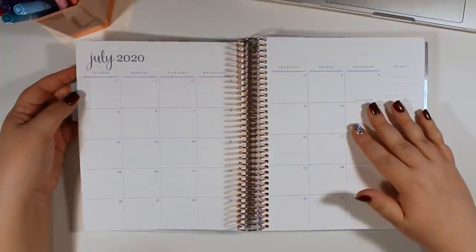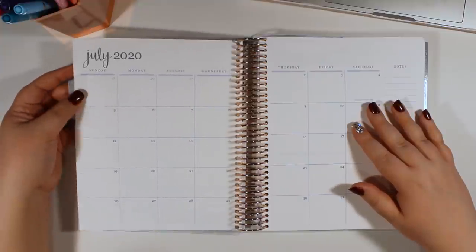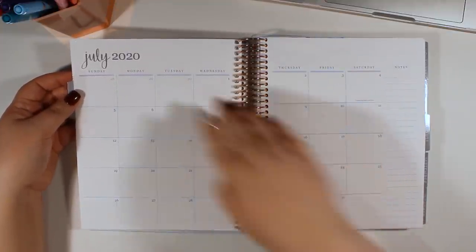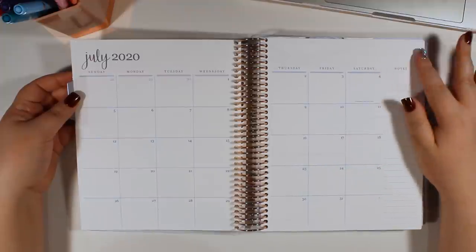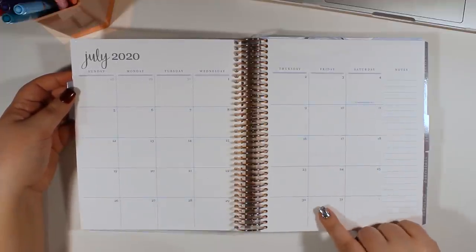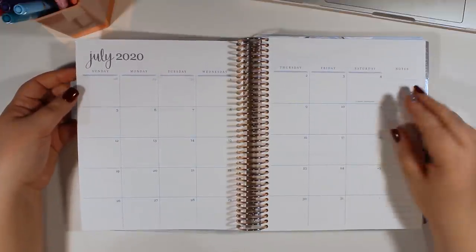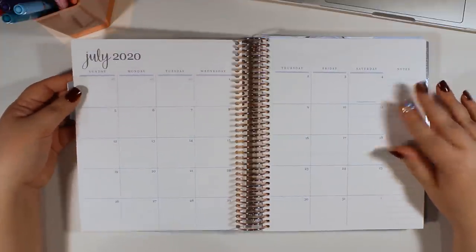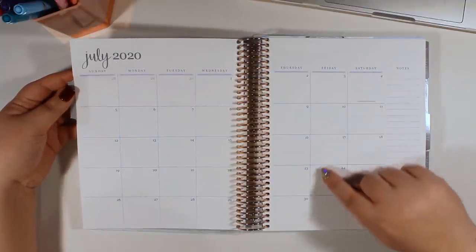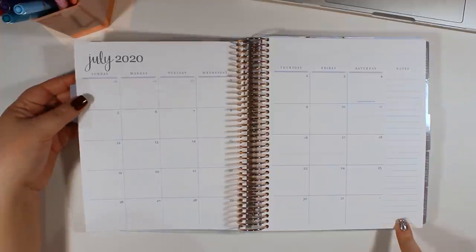For me I usually use snap-in bookmarks a ton anyway, so it's not going to be a huge improvement, but if you aren't a huge snap-in bookmark person, I can see how this would be absolutely amazing. Looking at the actual layout — because this is neutral — we don't really have anything going on up top. We just have the month and the year, then we go into the calendar dates. It looks like it has just Independence Day marked, which is a US holiday. Erin Condren is based in the US, so I'm guessing if you're living somewhere else, you'll just white it out.